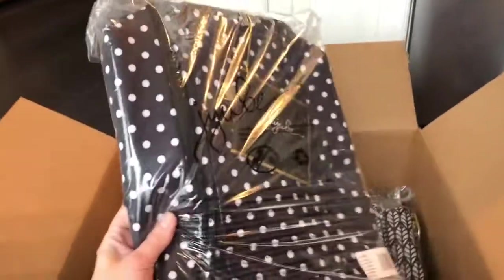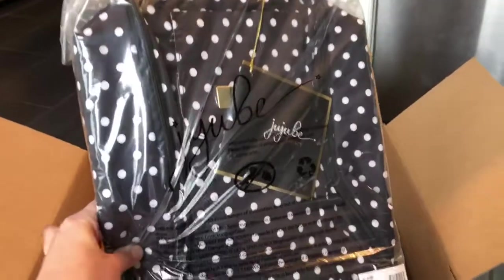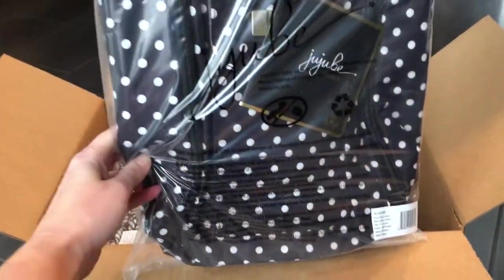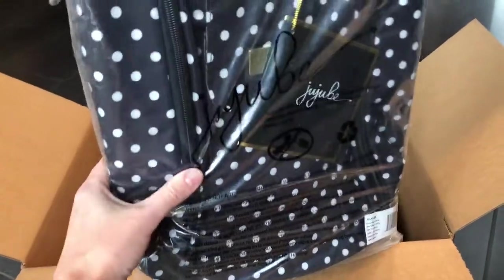I also got the Duchess Mini Bee, which is right there. I will do packing videos later on for these bags. The Duchess Mini Bee I think was like $30 or something — it was really great.